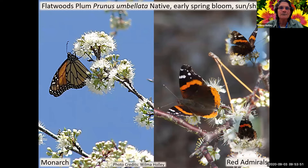Flatwoods plum blooms in the spring. The red admiral butterfly is in our area in the spring - this photo was probably from April and then they migrate, so we don't see them for the rest of summer. Some plants you want for spring bloomers so you have something for the pollinators that are here then. It's very attractive to butterflies and also to a lot of different bees.